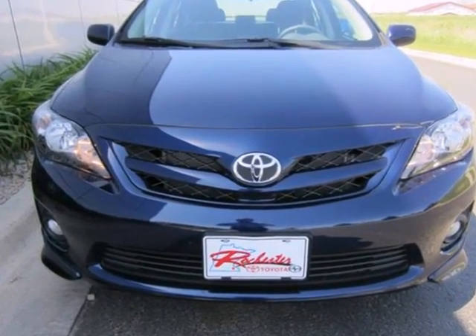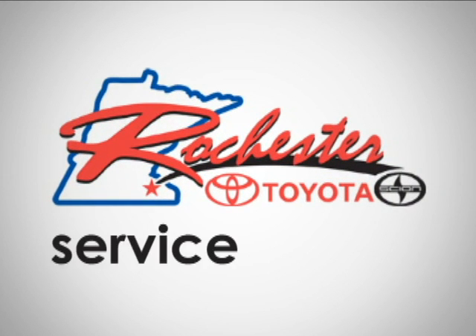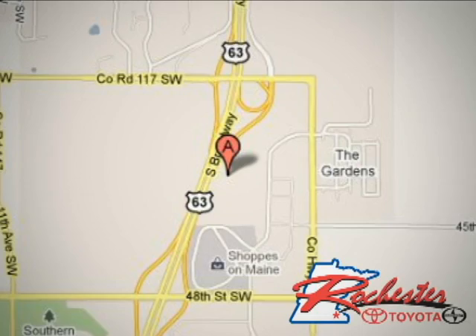Get in and on the road today. At Rochester Toyota Scion, we're all about service and selection. We are conveniently located between 40th Street and 48th Street Southeast on Highway 63 South in Rochester.